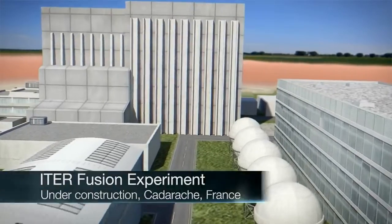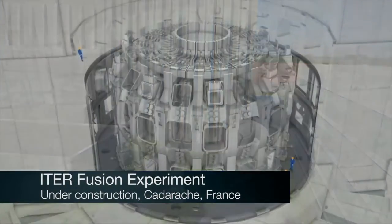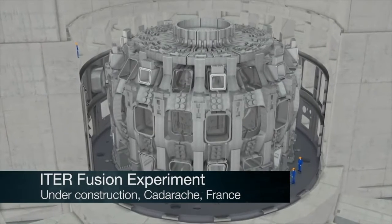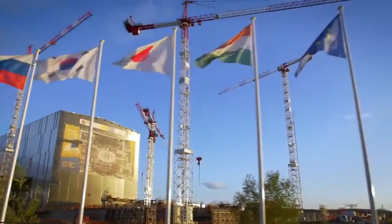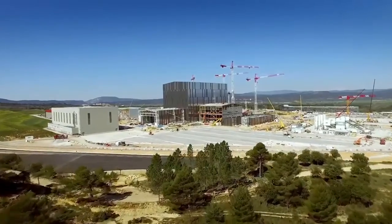Australia has been offered a ringside seat at the hottest show on earth. ITER is the next step fusion device. ITER have invited us to install Australian technology. This is an opportunity for Australia to be a part of the next phase of the global clean energy revolution.